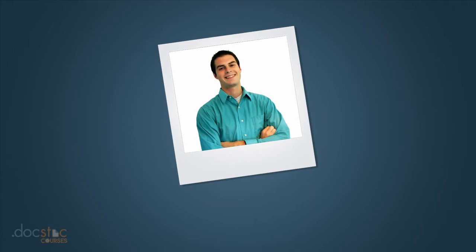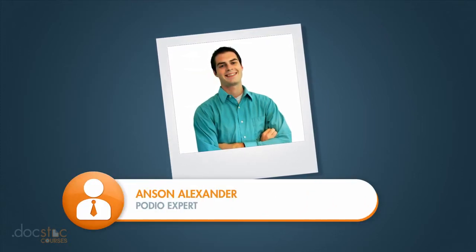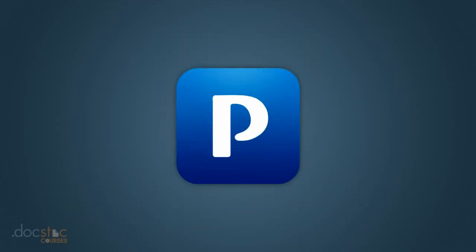Hello, everyone. My name is Anson Alexander. I'm a technology professional that specializes in software training and technology consulting. And welcome to this video series on using Podio for your small business.